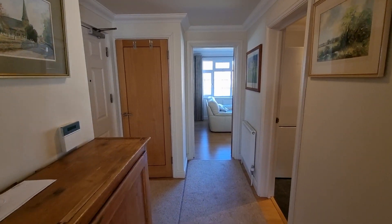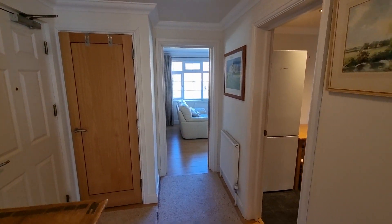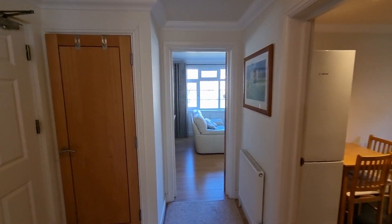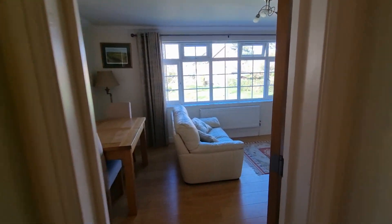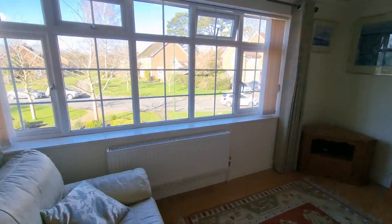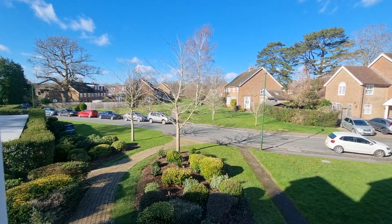It's an ideal spot for walking into the village — the high street, the common, schooling, and there's a bus stop at the end of the road. It's a really lovely position here in the Welkin, and the apartment is offered for sale with no chain. Do give us a call at Manse Matta Gett in Linfield and come and have a look — thank you.